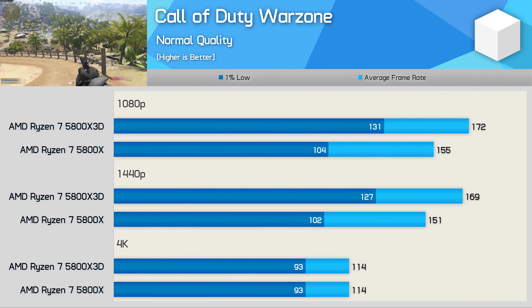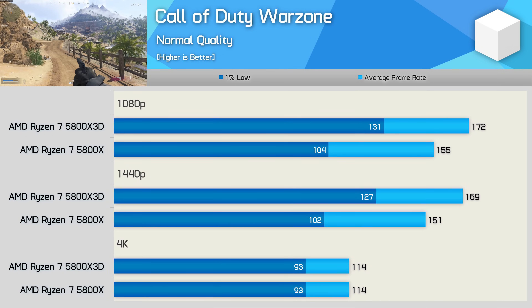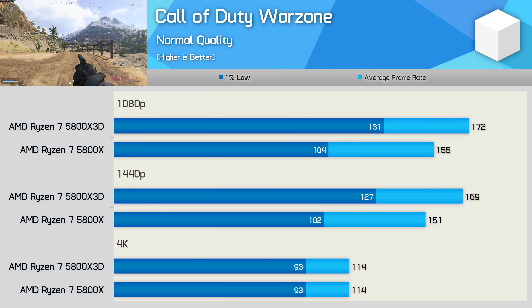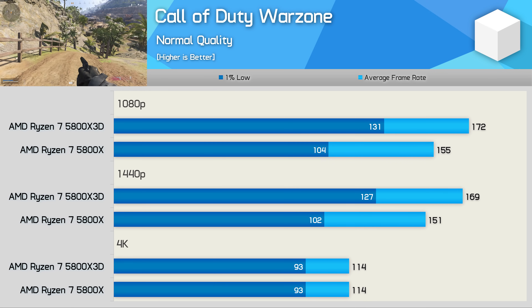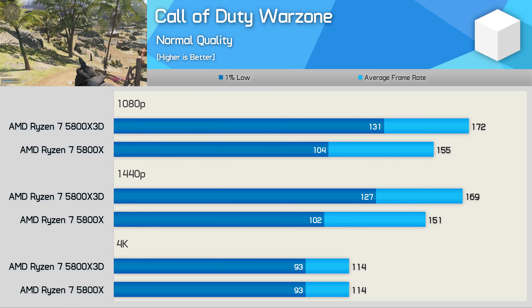Call of Duty Warzone players on Zen 3 will see a substantial uplift with the 5800X 3D when CPU bound. The 3D vCache model was up to 26% faster — in line with Fortnite — and this margin was seen at 1080p and 1440p for 1% lows, though the game became entirely GPU limited at 4K.